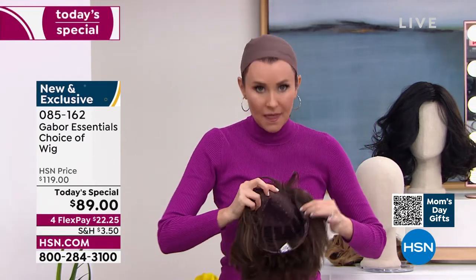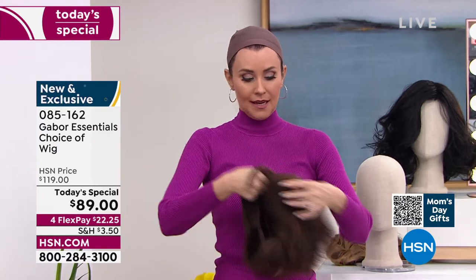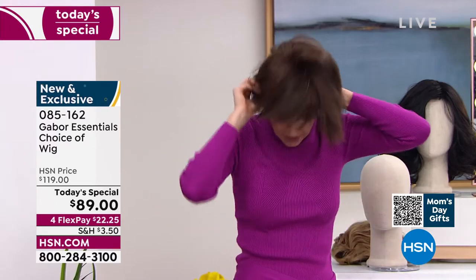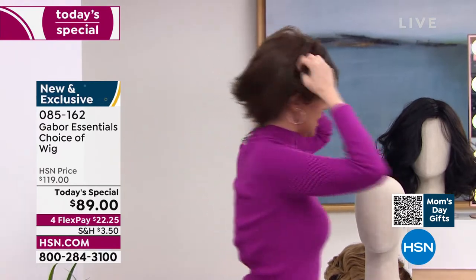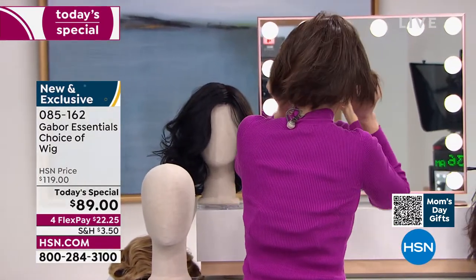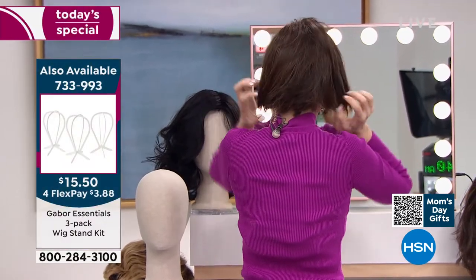Let me show you the inside of it — it's got tabs right here. Super comfortable. It's already adjusted. I take it out of the box, shake it. Hold on to the tabs, put it right here. Oh my gosh — is this cute? Michelle Yarn just got this bob!